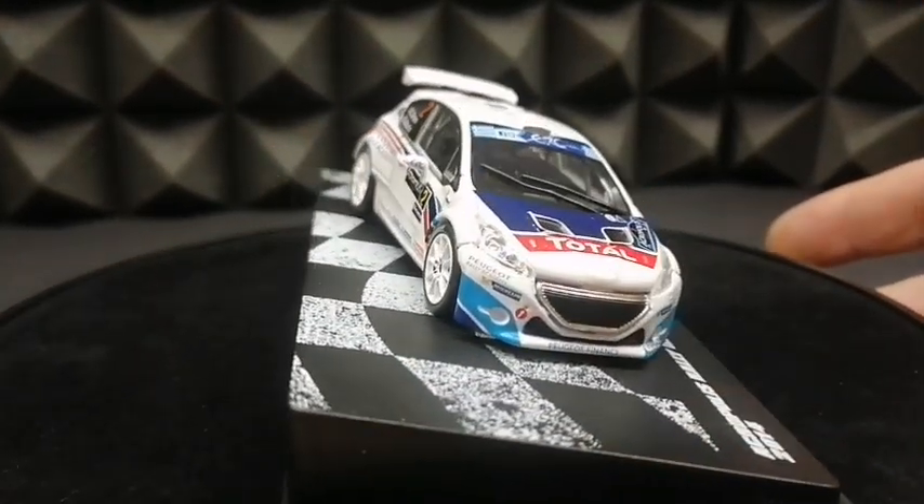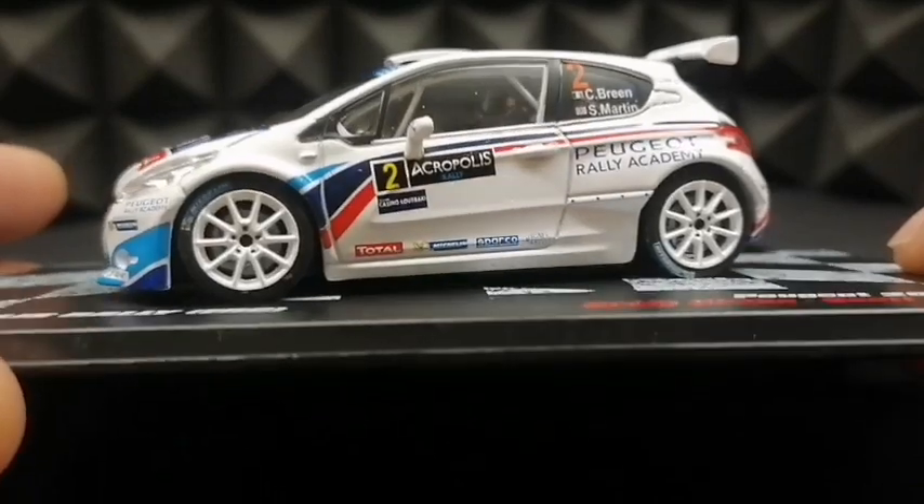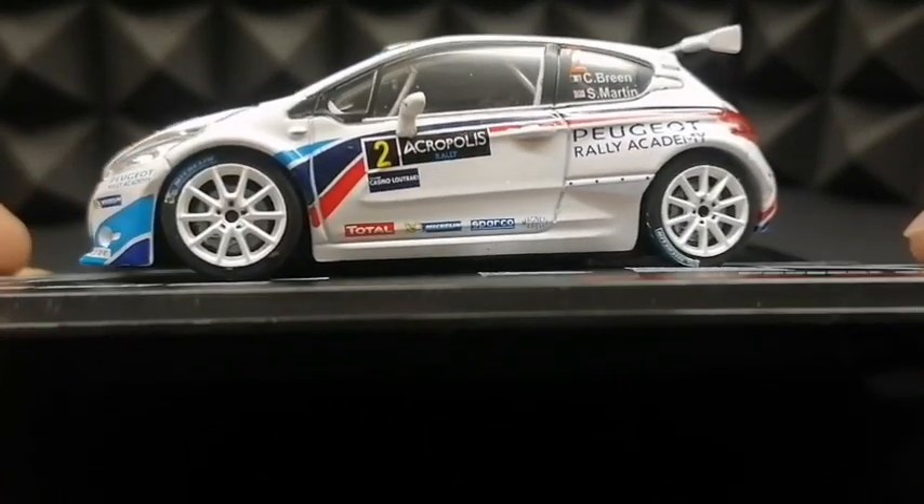Kalkomanie są bardzo dobrej jakości. Jest ich tutaj naprawdę sporo na tym modelu - jest tutaj co pod lupką sobie oglądać i co czytać, ponieważ z każdej strony coś na nim jest nalepione. Jeżeli chodzi o same kalkomanie, sprawiają bardzo dobre wrażenie. Pokażę Wam teraz rzecz, która w tym modelu podoba mi się najbardziej - punkt drugi mojego programu, jakim są oczywiście koła.